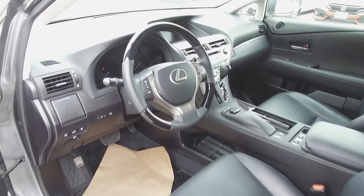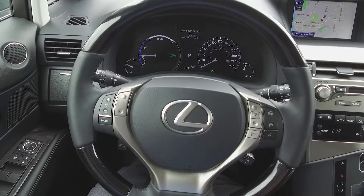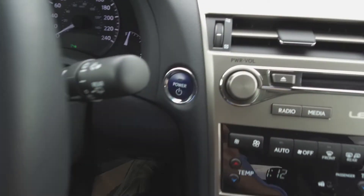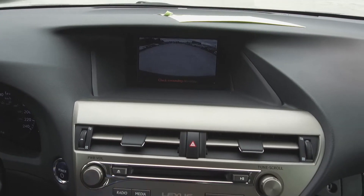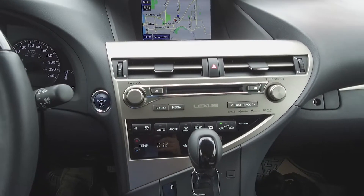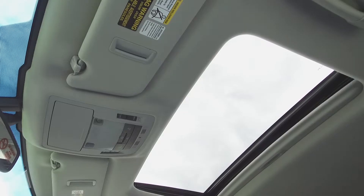Moving on inside, we've got a dark interior with leather front seats, steering wheel mounted phone, audio information, and voice command controls. Push button start, a navigation system, backup camera, Lexus infotainment center, Lexus audio system, automatic dual zone climate control, heated and cooled seats, and a sunroof.